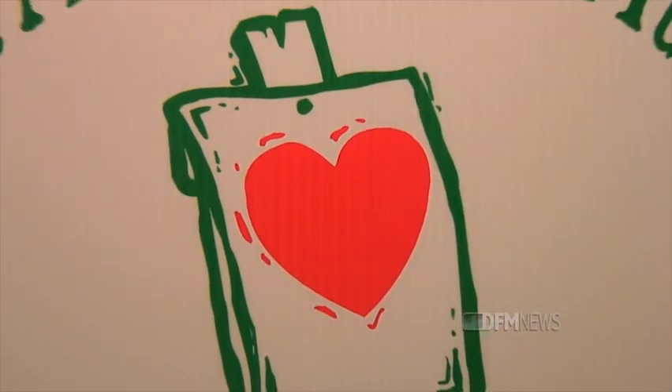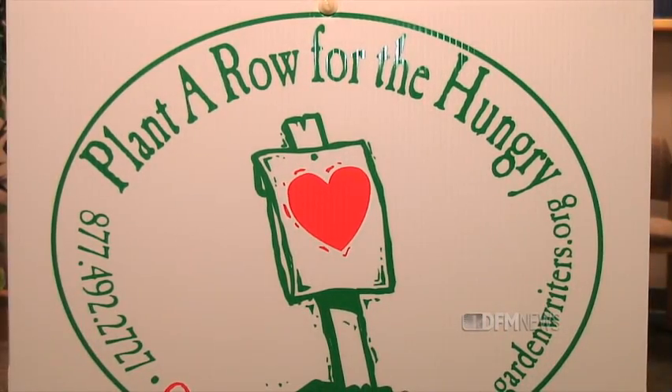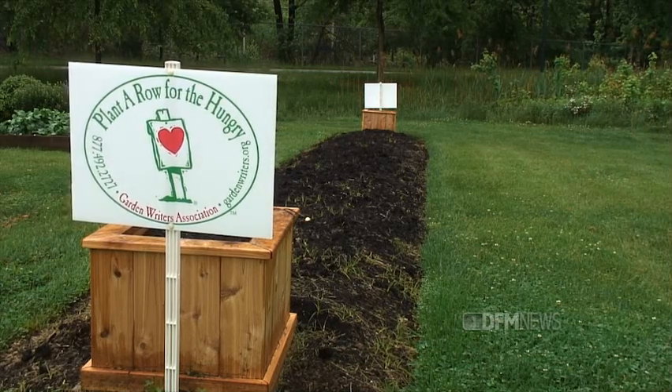We encourage all of the people that take our vegetable gardening workshops to do the same. We have signs advertising the Plant a Row for the Hungry program out back, and then people that come off the path and come into the garden — whenever we speak to the public, we're always promoting that. No matter how small a space you have, there's some little row that you can put in an extra row and donate that produce.